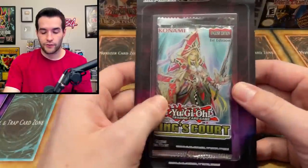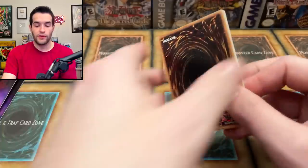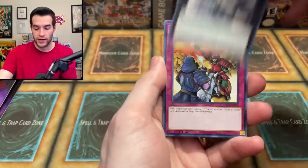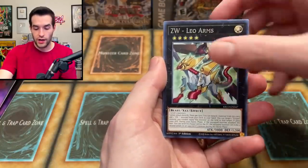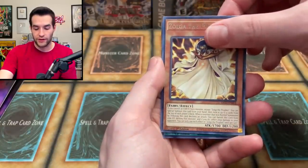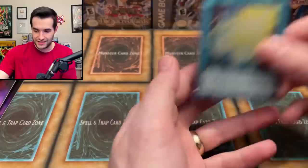Five total packs left — three of them are King's Court, two of them are Toon Chaos. I'm just wanting one Collector Rare. I know it's one in 72, so it's probably not going to happen, but we had 24 packs, so we had like a 33% chance. Hoping that chance comes true. Number 39, C39, Rivalry of the Warlords, Arcana Knight Joker, Arcana Extra Joker, Leo Arms, Zolga the Prophet, Thunder Speed Summon. No!